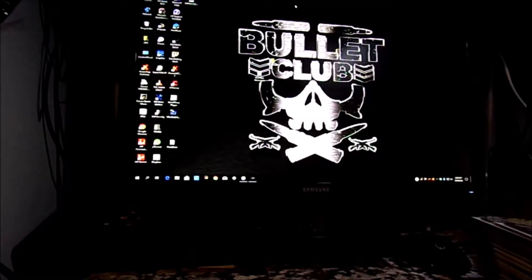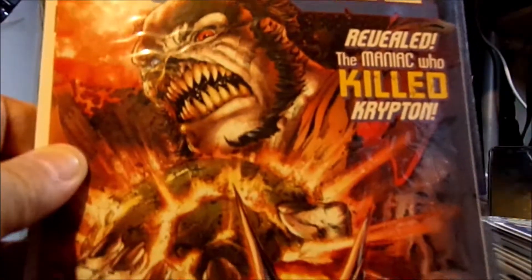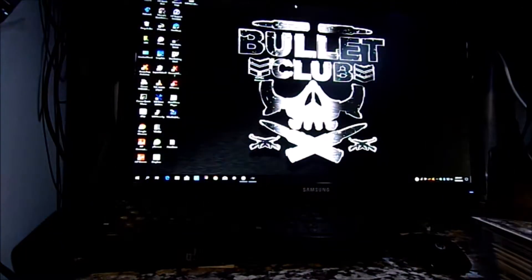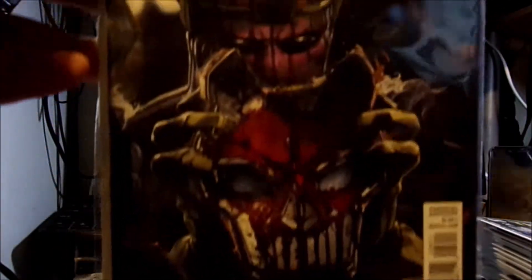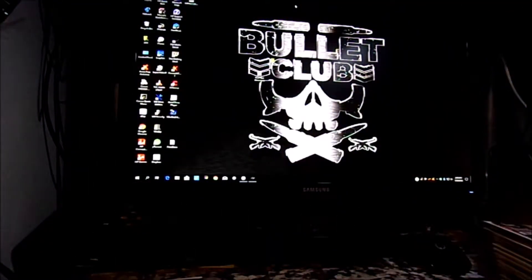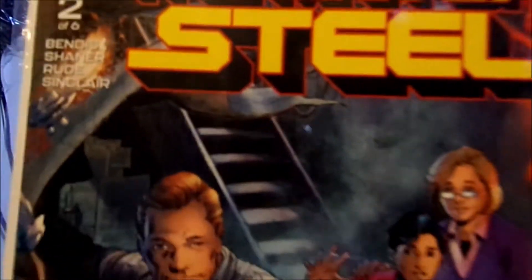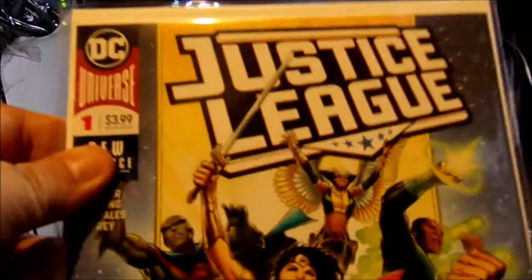I should be getting a couple more books soon, so here we go. We got Man of Steel number three from that six-issue run. Got the Punisher issue 226 — this is nice, I like this color. Got Man of Steel number two, and got Justice League number one.